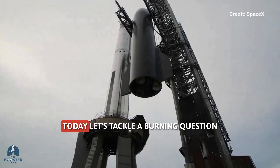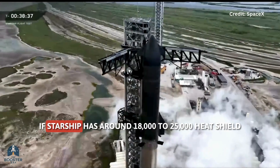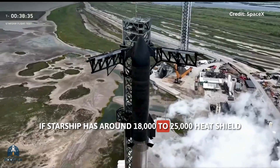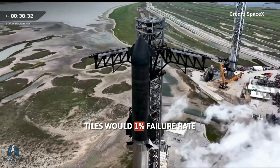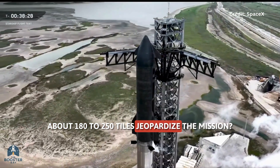What's up, Booster Bay fam? Today, let's tackle a burning question that's been making the rounds. If Starship has around 18,000 to 25,000 heat shield tiles, would a 1% failure rate — about 180 to 250 tiles — jeopardize the mission?